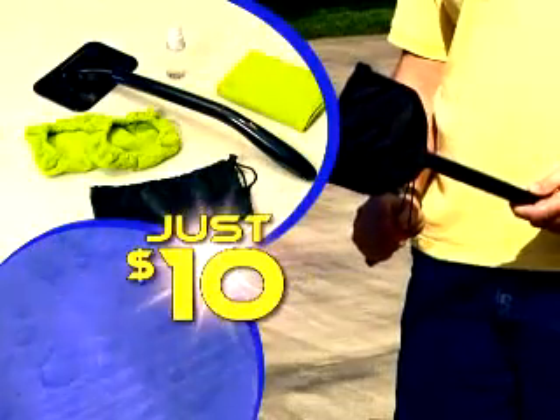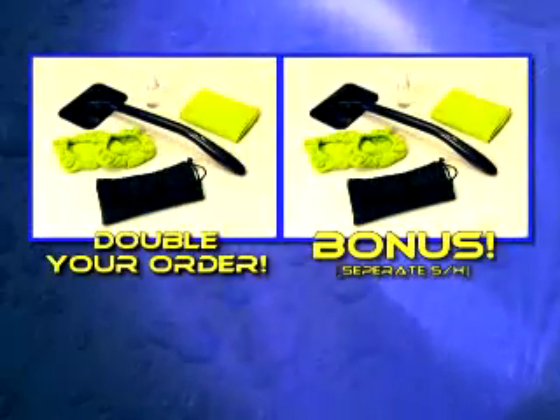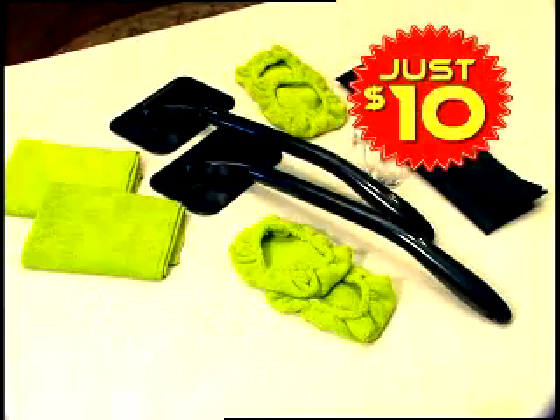That's a $20 value for just $10. But that's not all. Call now, and as a bonus, we'll double your order. Just pay separate shipping and handling. That's right, get everything you see here — a $40 value for just $10. Call now.